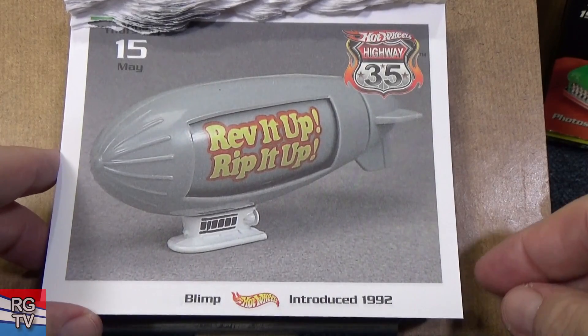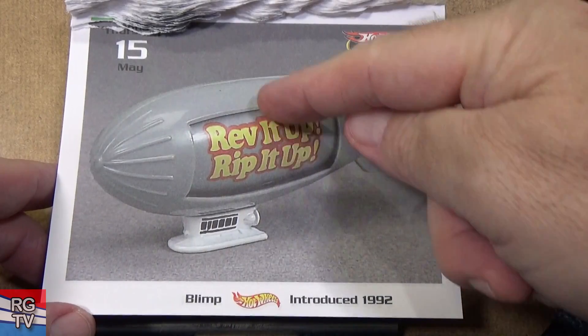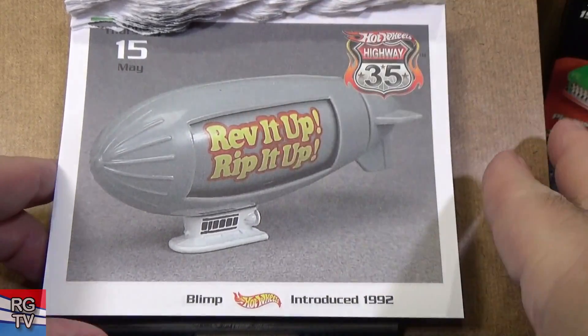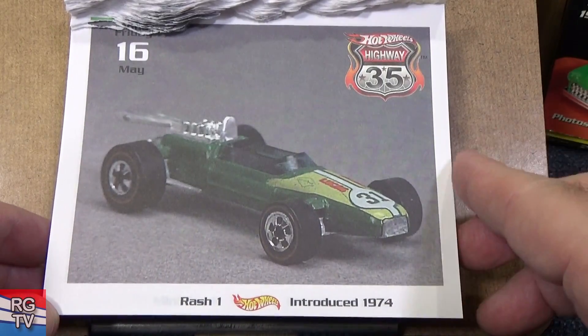Here you go — Rev It Up, the Blimp, introduced in 1982. You can turn this rotor right here in the back and it would rotate, and there would be different sayings. Rash One, introduced in 1974.